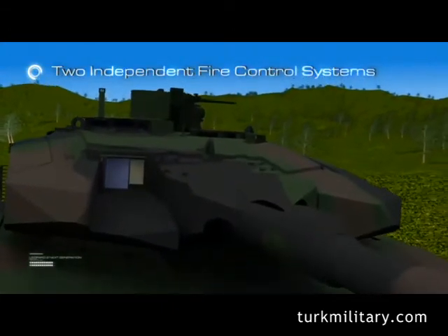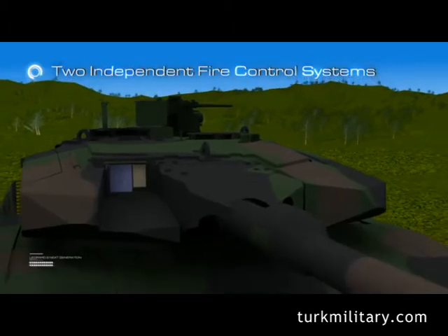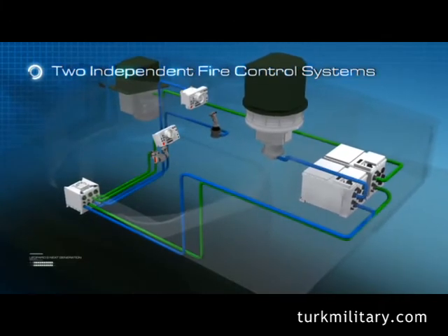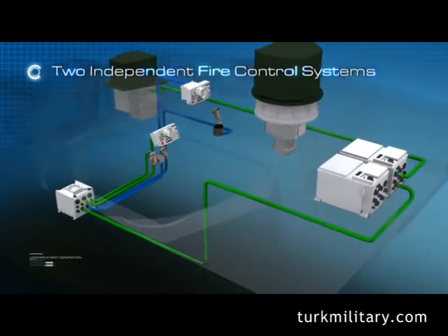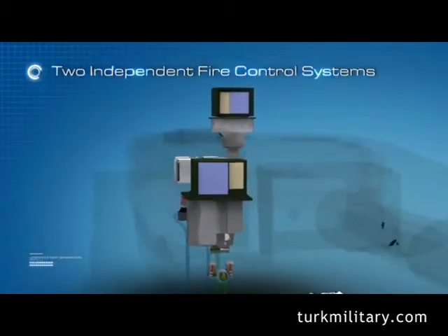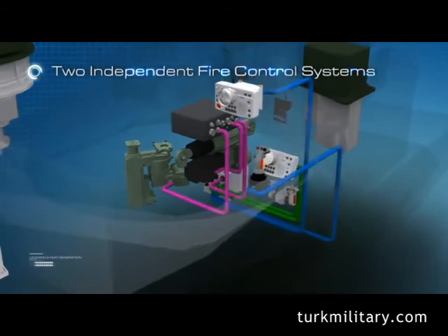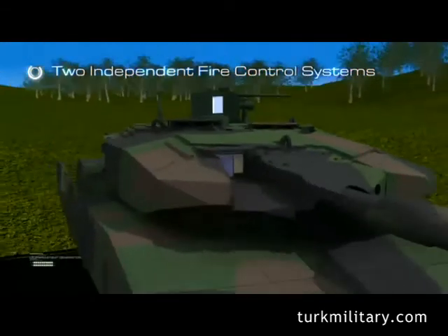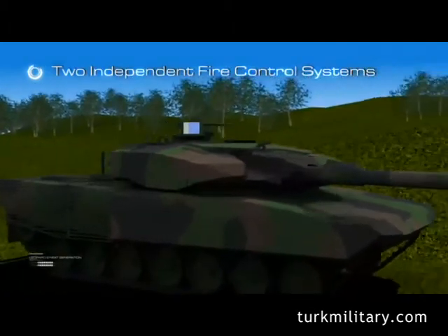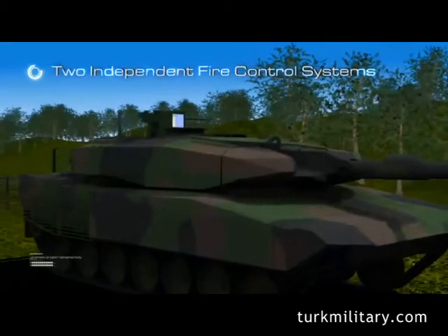System availability is maximized by two electro-optical periscope systems — one for the gunner and one for the commander. Each can perform all tank fire control functions, take over the other's function, and use the other's periscope through its own user interface. Two independent high-performance electro-optical periscopes directly control and stabilize the gun and turret through electrical drives. In case of failure of one periscope system, the MBT remains fully operational — a feature not possible with current fire control systems.